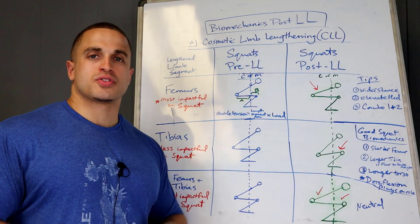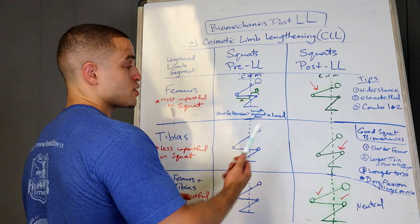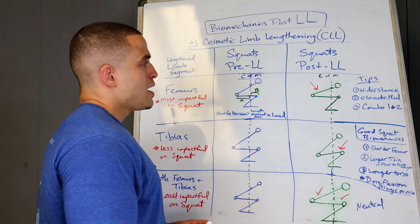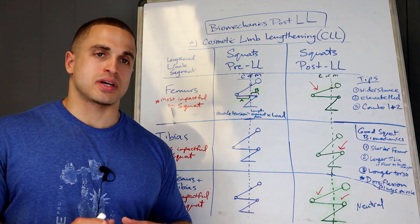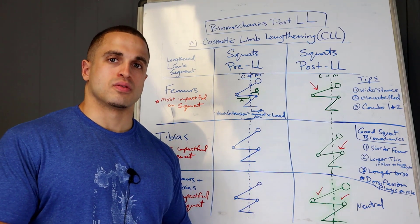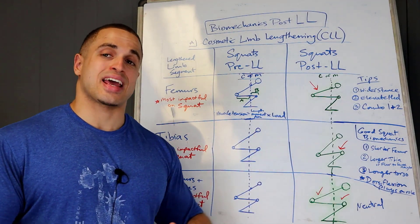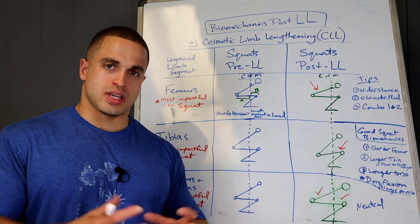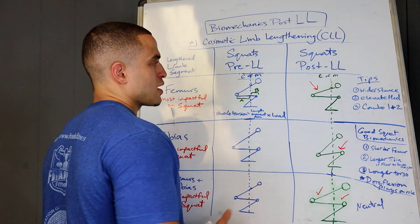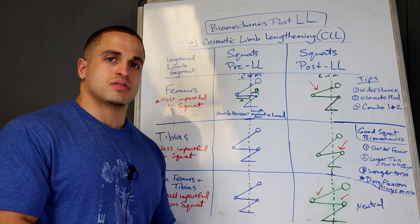There's an equation: tissue stress, or muscle tension, equals the length of the moment arm times the load. So you can figure out how much load your posterior chain is taking — or the muscles closer to the knee — depending on where the bar is being balanced. What happens when this person gets femur lengthening? This moment arm on both sides of the center of mass line is going to increase. It gets longer behind, and a little longer in front because the person will naturally sit their butt back more since those muscles are more powerful and can take more of the load.